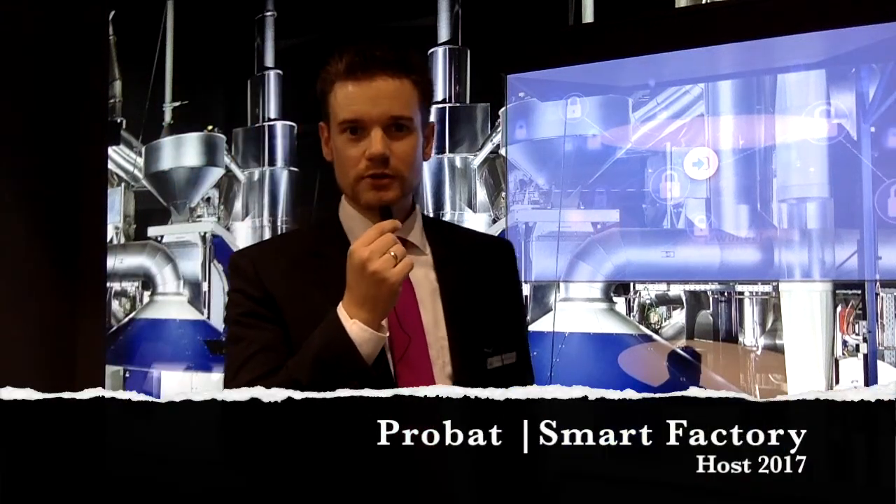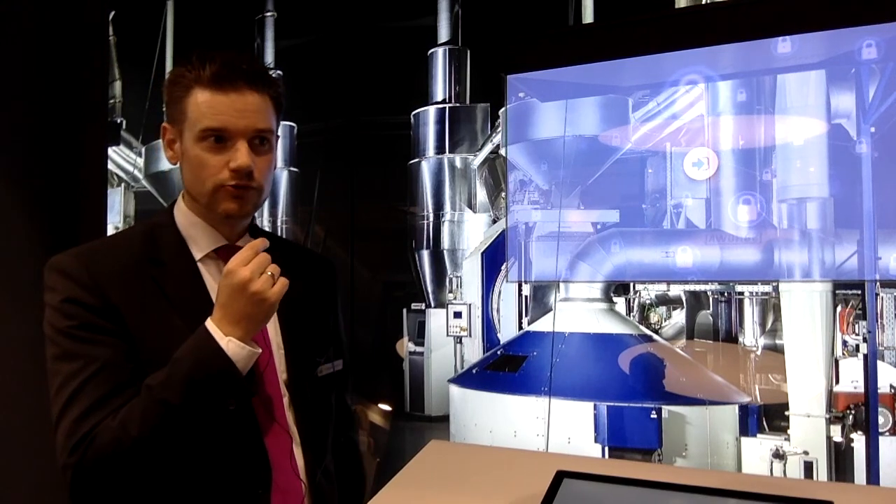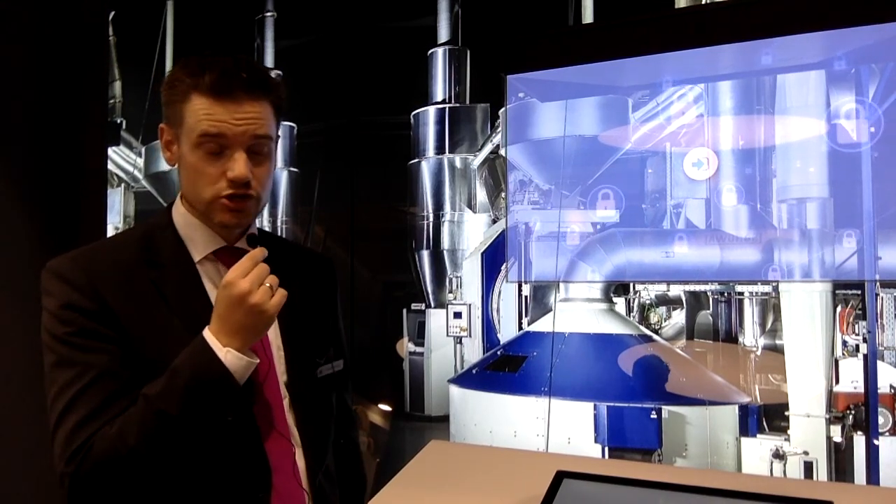Good afternoon ladies and gentlemen. My name is Sebastian Kerstin. I'm the sales engineer at Probat and responsible for all IT and automation technologies.